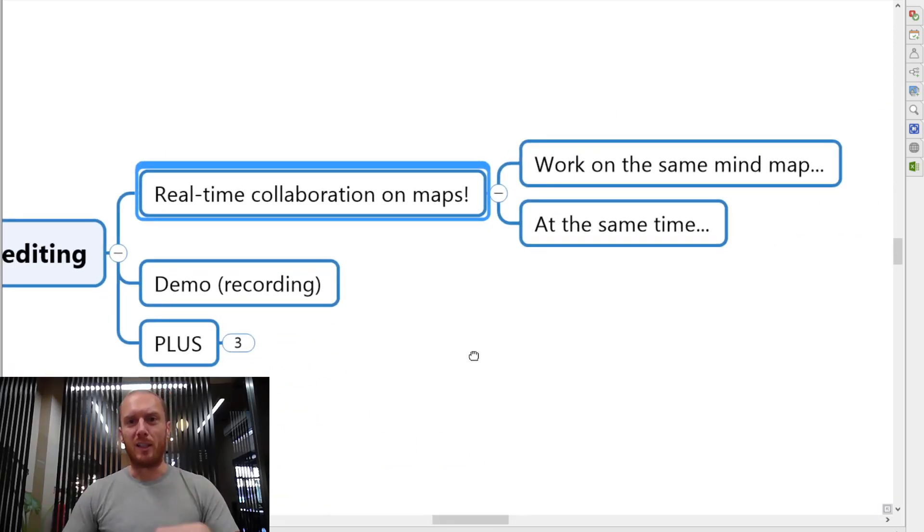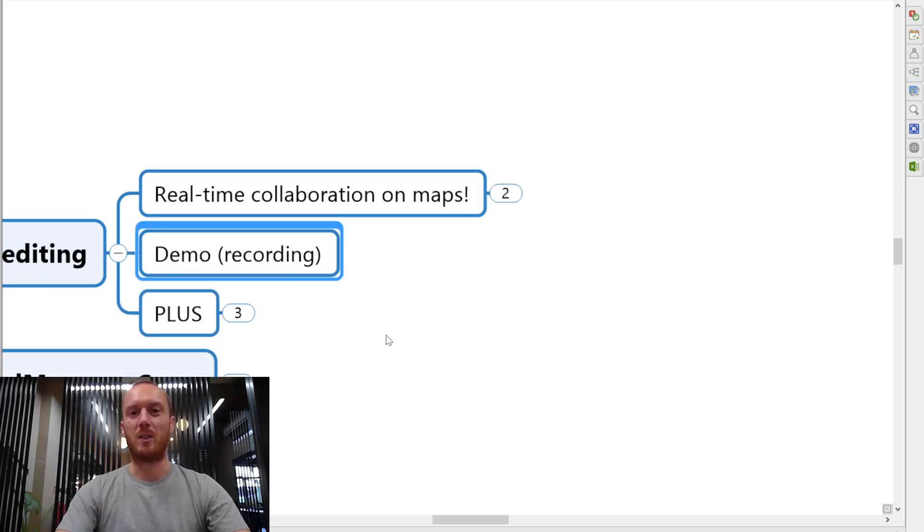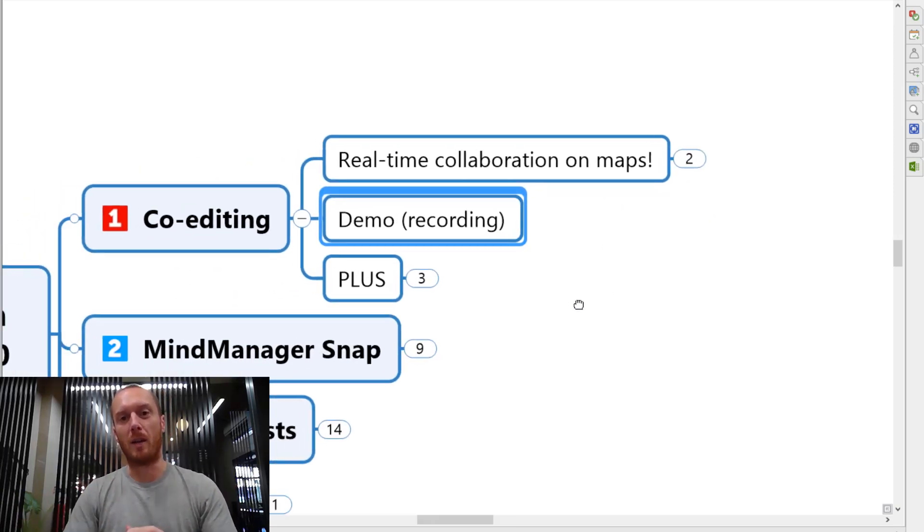I wasn't able to line up recording this video with someone to do this with me in real time, but what I have done is just recorded a quick demo with Graham. This was actually when we had just started figuring out how to do the co-editing, so it's not particularly coherent, but hopefully I'll be able to talk you through how that goes. Let me just flick to a quick recording of myself and Graham playing around with the co-editing and then I'll pop back to this map shortly after.